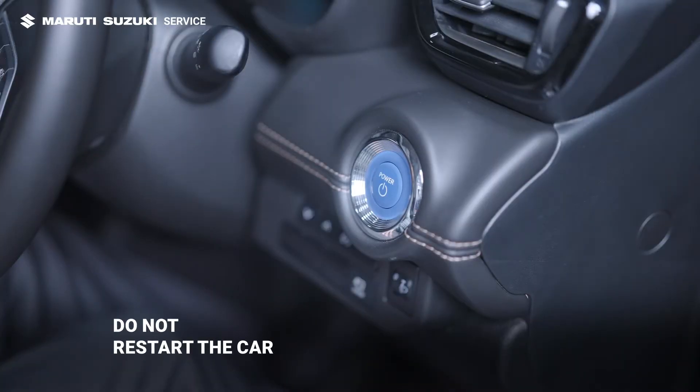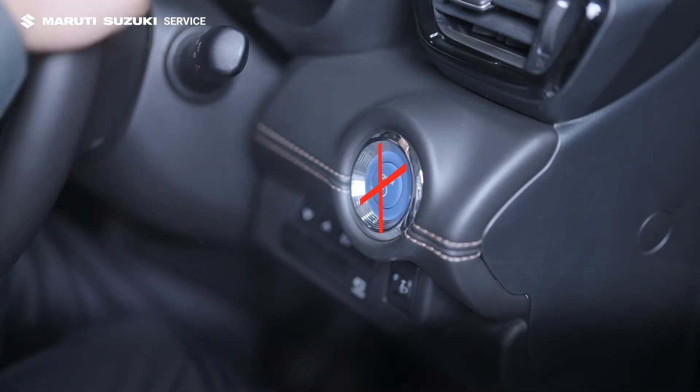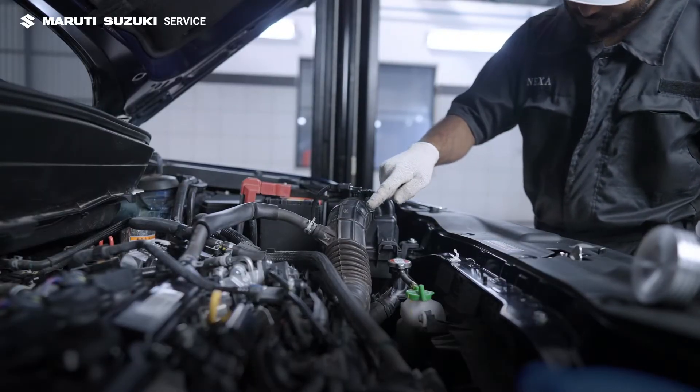If your car gets stuck, remember the golden rule — don't try restarting it. Restarting the engine can draw water through the air filter into the cylinders, causing hydro-lock and severe damage.